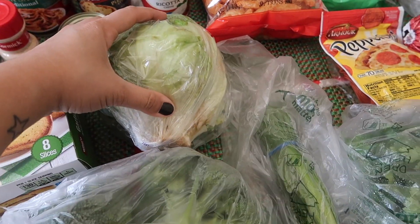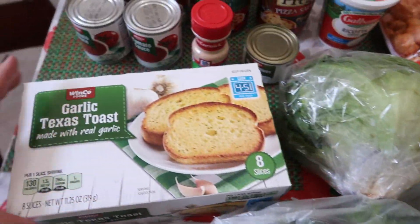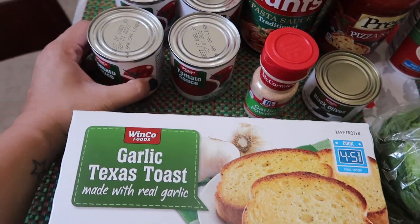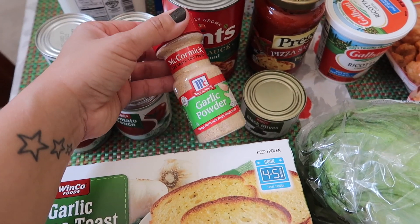I got broccoli, lettuce, green onions, cilantro, and then the Winco brand garlic Texas toast — this is really good. I got four small cans of tomato sauce and some garlic powder.